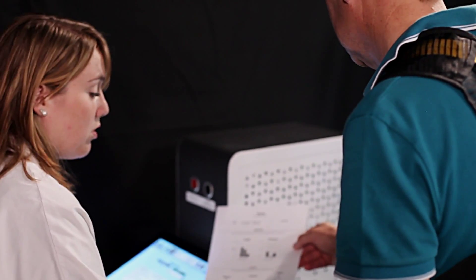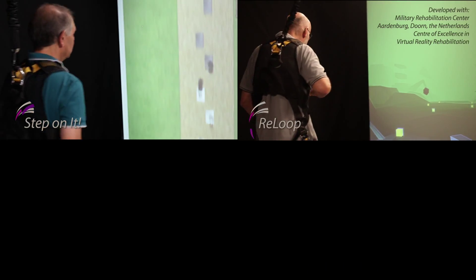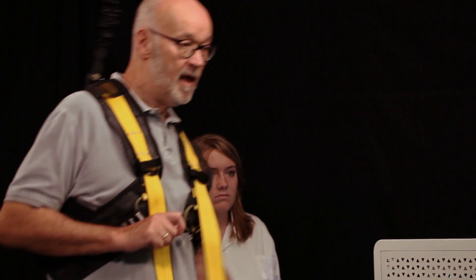But how do we use this information to improve adaptive capacity and reduce the risk of falling? RE-GATE houses three challenging exercise games which focus on the various stepping strategies. A range of difficulty levels allow the RE-GATE to be used for different patient groups.